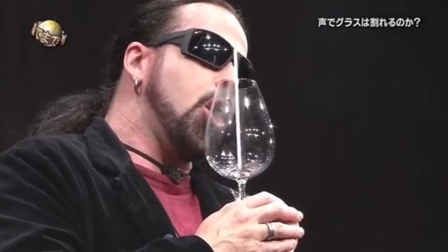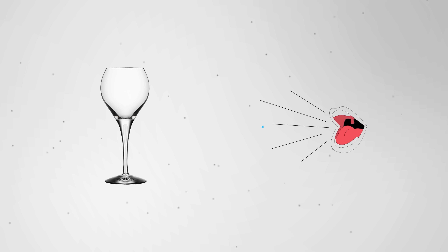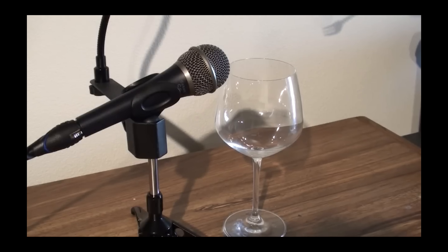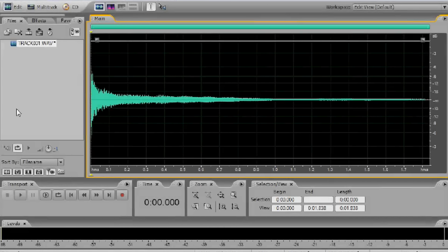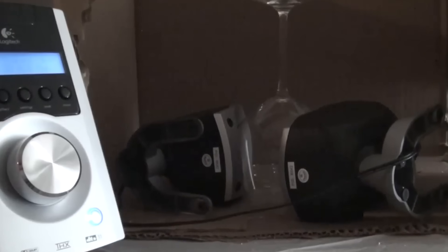Now, that vibration will fade unless that same frequency is fed back into the glass. So when opera singers break a glass, what they're actually doing is singing the resonant frequency of the glass, and because of that, the glass is constantly absorbing more and more of that energy. You can see in this example that if you record this resonant frequency after you hit it, amplify it a bit, and then play it back, the glass will break.